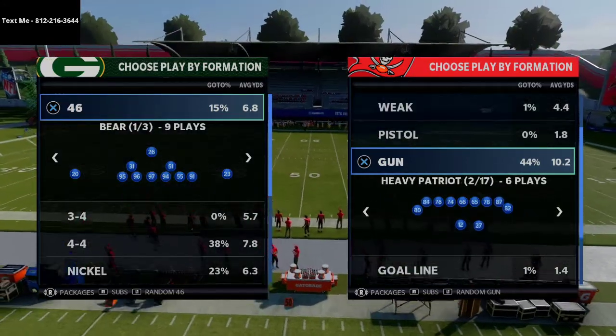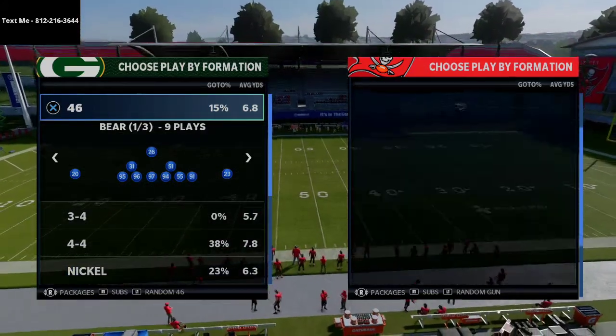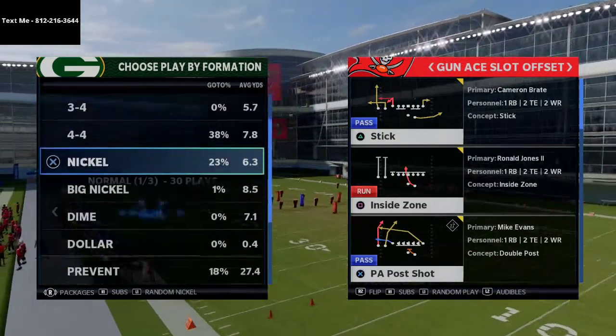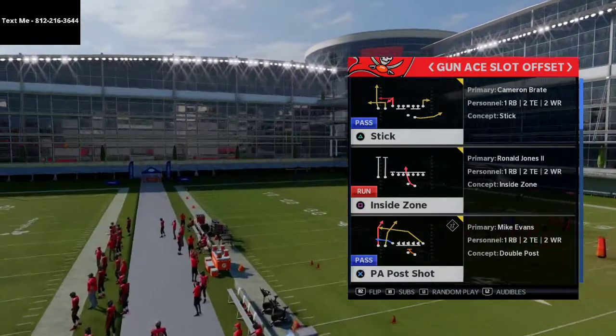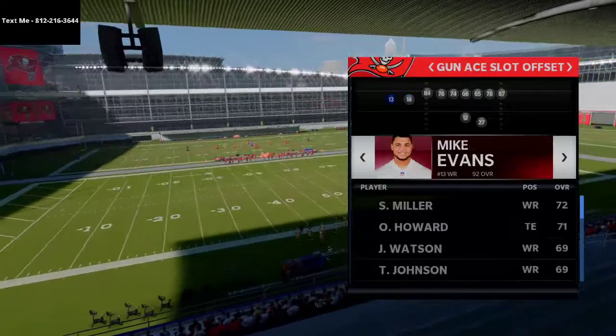Now one of the things I wanted to share with you is a simple play you can use out of the Gun A Slot Offset. This play is going to beat Cover 2 and Cover 2 Man, but primarily I want to focus on how it works against Cover 2. The play is PA Post Shot.